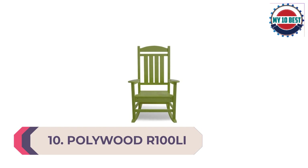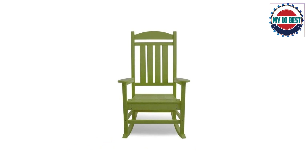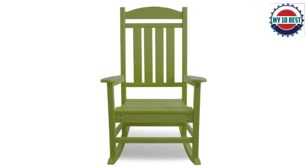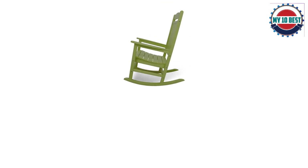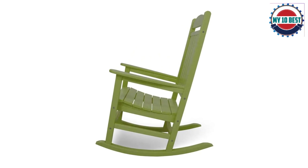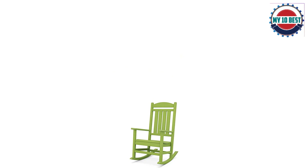Number 10: Polywood R100 LI Presidential Rocking Chair in Lime. While your aspirations may never lead you to the oval office, you'll feel just as important when relaxing on your porch, deck, or patio in the stately Polywood Presidential Rocking Chair. This comfortable all-weather rocking chair features contoured seats, wide arms, and slats that are easy on the back, and comes in a variety of attractive fade-resistant colors.